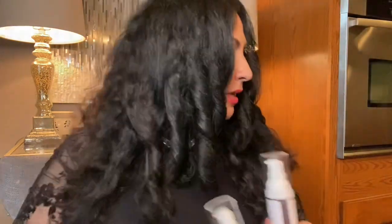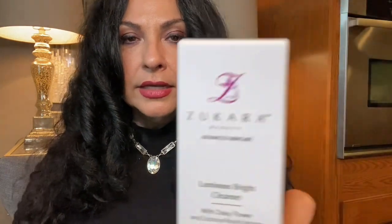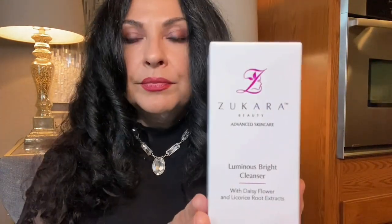Zucara Beauty was founded in July, and I did trademark the name. Zucara means 'your face' in Spanish — it's a creative combination of my first two letters, Z and U from Zule, and then 'cara' spelled creatively. So it's actually called 'Your Face Beauty' if you were to translate it.